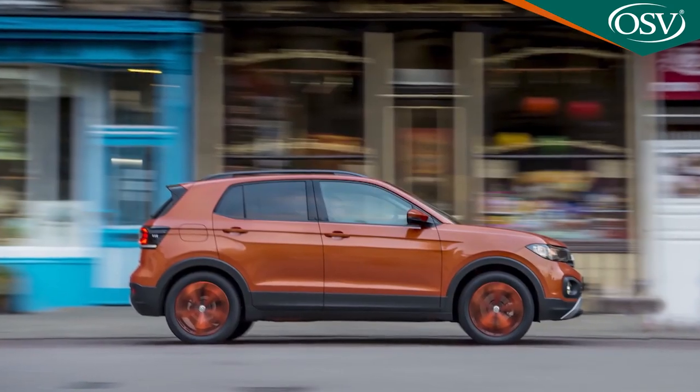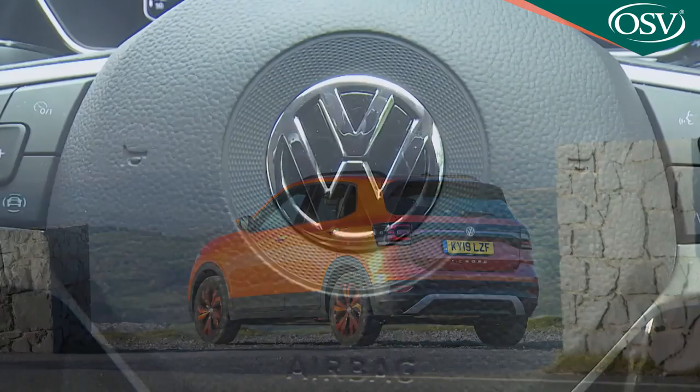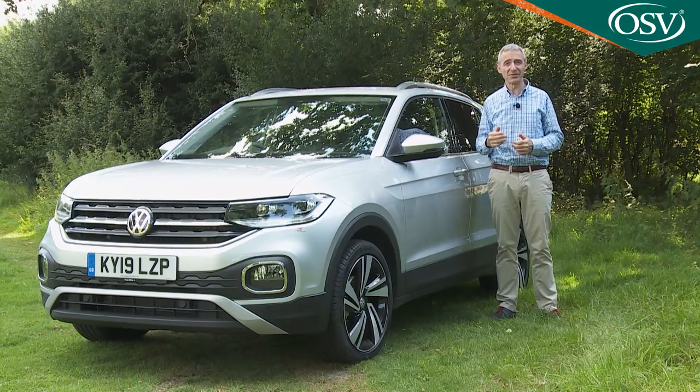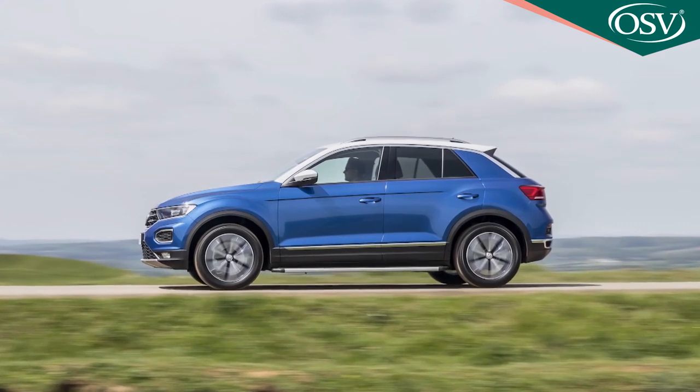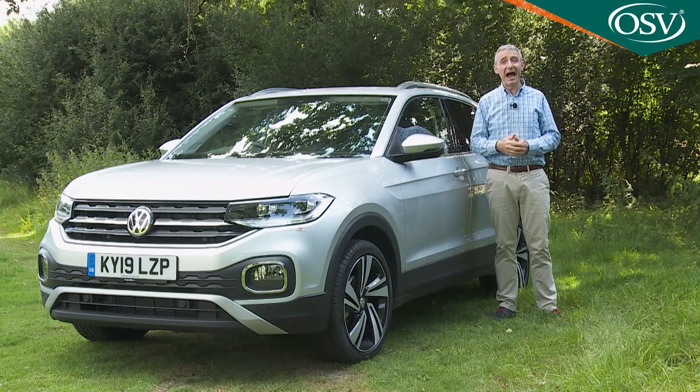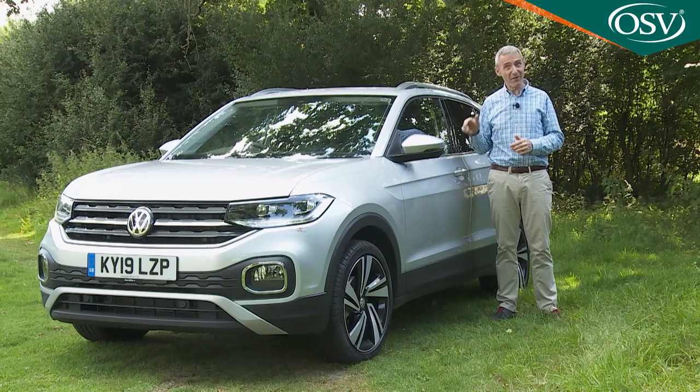You will pay a little more for a T-Cross than for some obvious rivals, but what you get in return is a more considered product that restricts its frivolity to a few optional trim packages but is at heart very much a traditional Volkswagen. You certainly have to be a committed follower of fashion to choose a T-Roc over one of these. It is a very complete small SUV, and very much a Volkswagen.